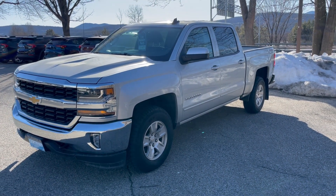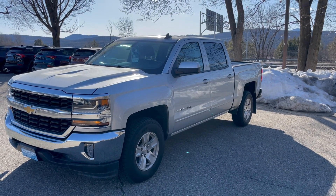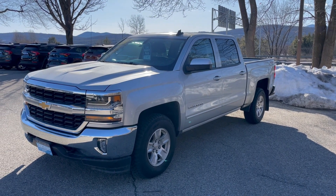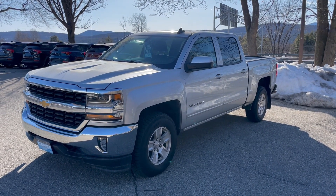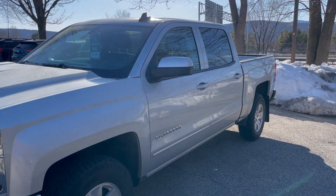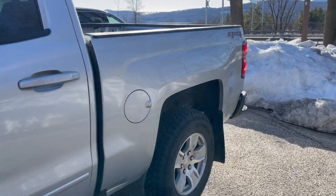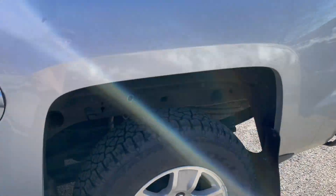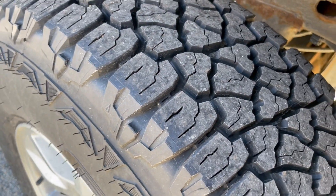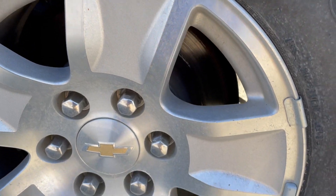By the way, on the Carfax it shows two owners, but we were the first owner. This was a service loaner for our preferred service customers for about 3,000 miles, and then we leased it to the eventual customer. Coming down the side, the body all looks really sharp, and the tires again look brand new.